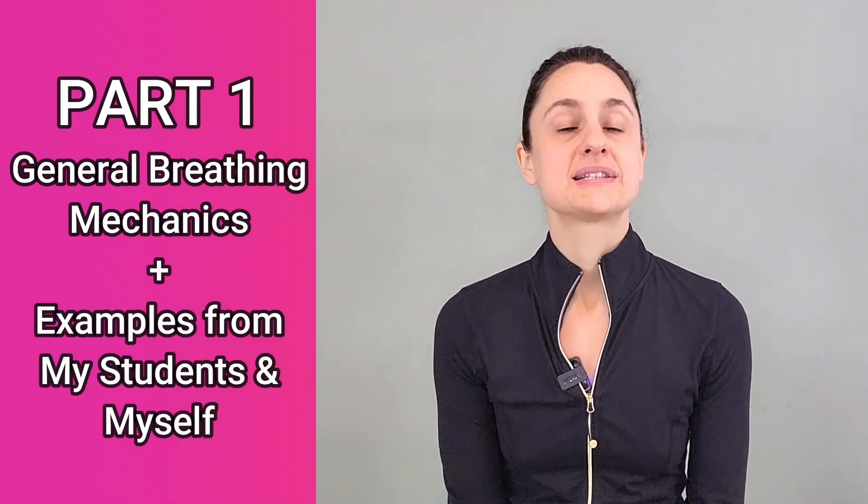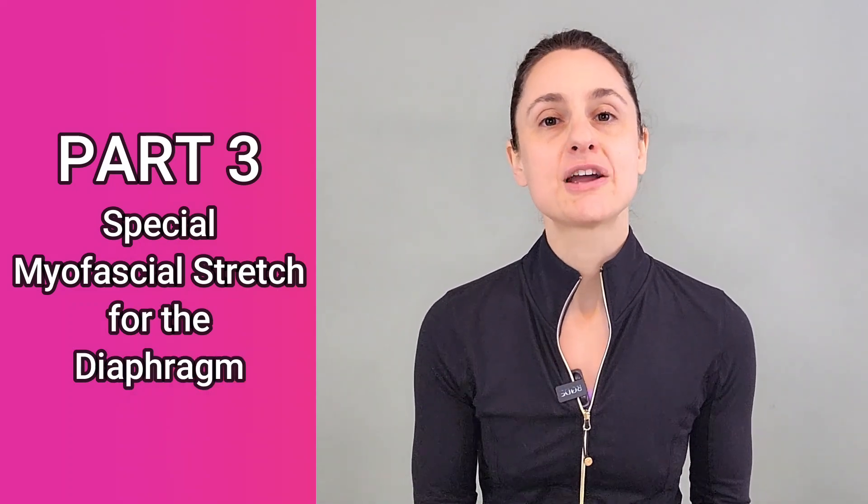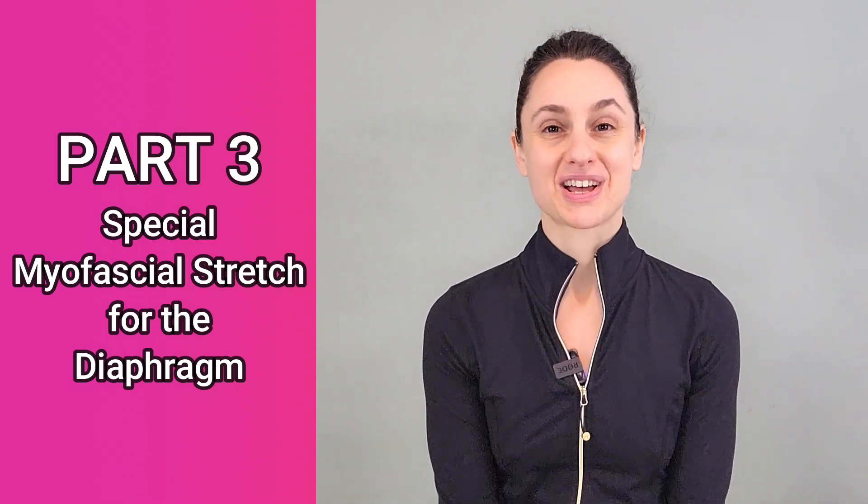Part one this week, we'll discuss some general breathing mechanics, and I'll also share with you some examples from my own life of how this plays out in the human body. Part two will be next week where my incredible colleague Verity will be joining us to walk us through a full postural and gait analysis, using my body as the model, to demonstrate how our breathing pattern and the position of our rib cage really has this big impact on our pelvic position, on the arches of our feet, on how we stand on the ground, and how we move through space. Then I'll release part three two weeks from now, where I'll share with you a special myofascial stretch specifically for your diaphragm so that you have a tool to begin addressing some of these biomechanical factors on your own.